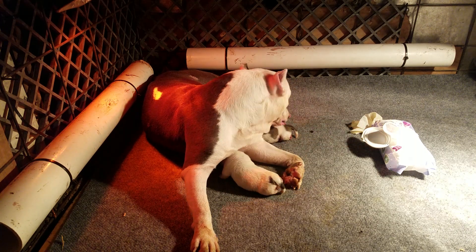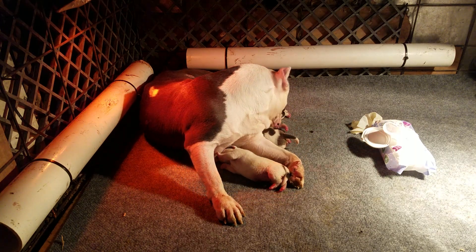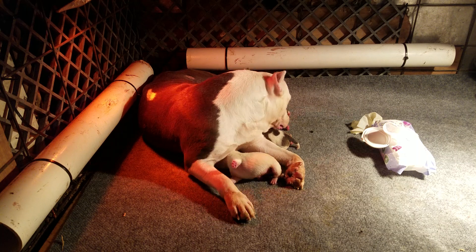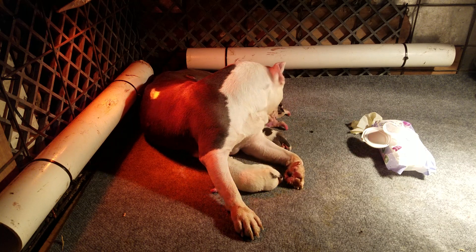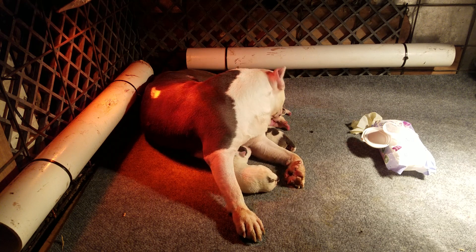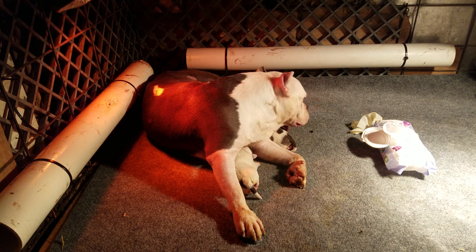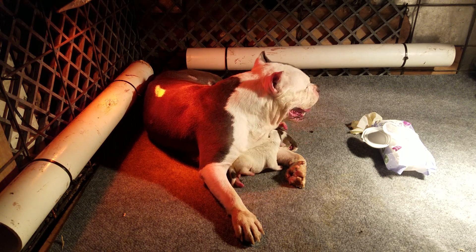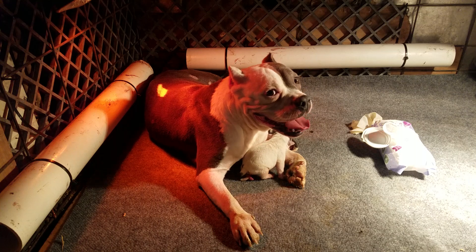We're still in the motions of getting Emma used to the fact that she does have puppies. She's doing an amazing job, but she did have a c-section — she did not give a natural birth. So I'm in the process of teaching her to really 100% care for her puppies, and that's a major thing I think everyone should know about.